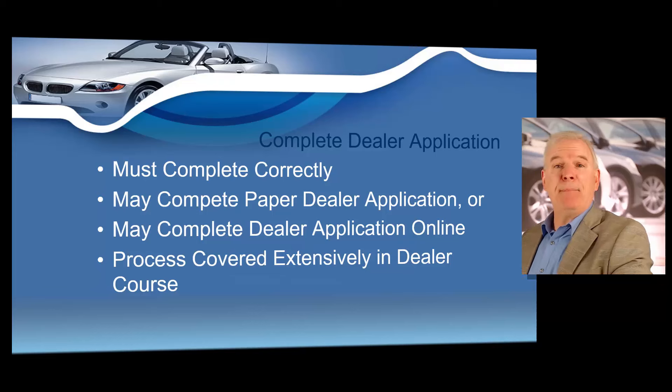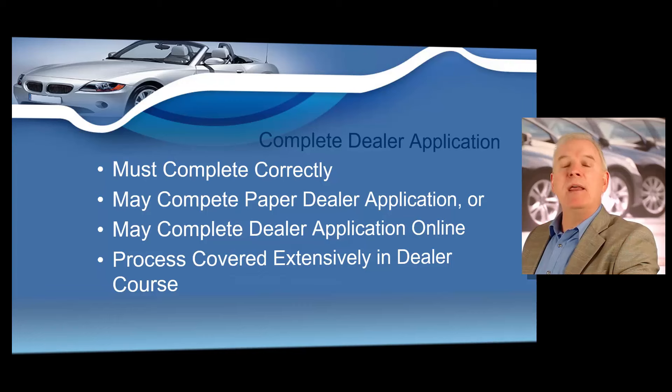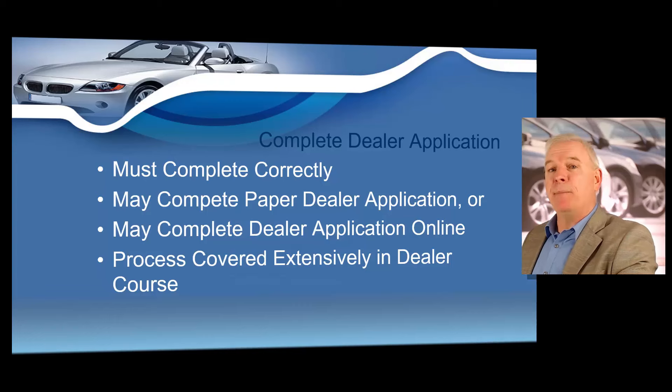We're going to complete that application in your course, and you definitely need to complete it in its entirety. If you make mistakes on that application, it will be returned by the Missouri Department of Revenue. We will actually fill out an application together so you can submit it correctly and get that license back in about seven days. We spend quite a bit of time in your course to ensure not only that you apply for your license correctly, but also to ensure that you know how to run your business.